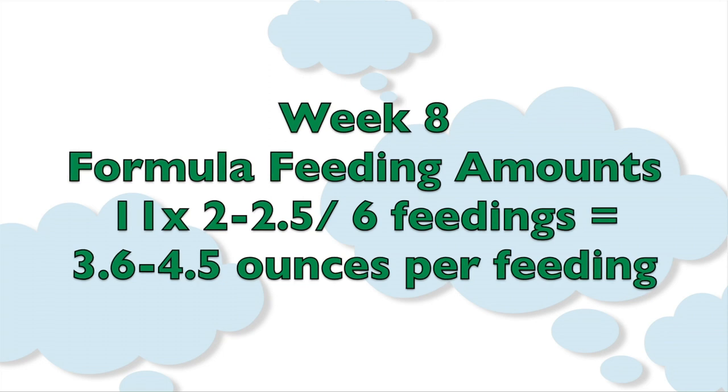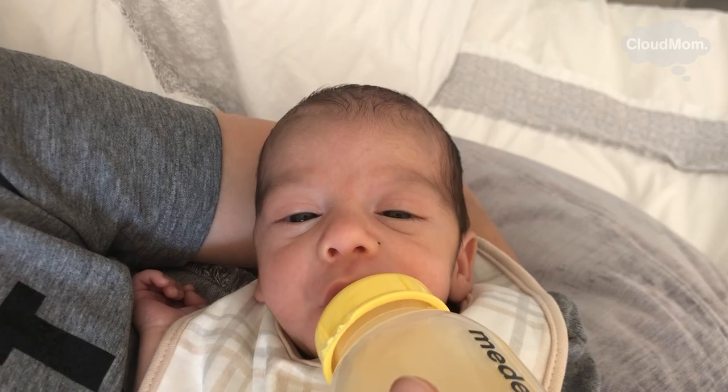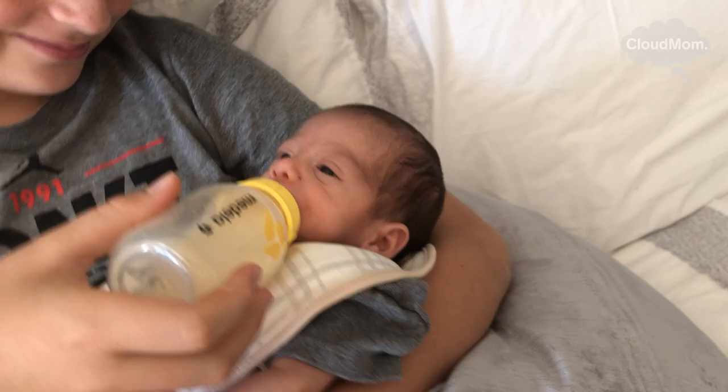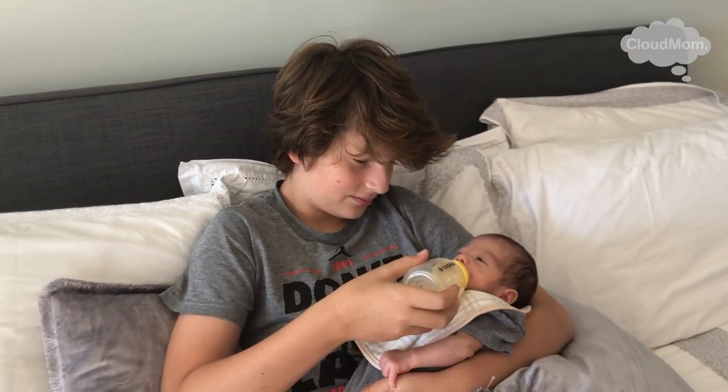If you're doing six feedings, that gets you to 3.6 to 4 ounces of formula per feeding. Of course, this varies tremendously baby to baby, and you want to make sure that your baby is awake, full, that they've burped, and that they're rejecting more food before you end the feeding.